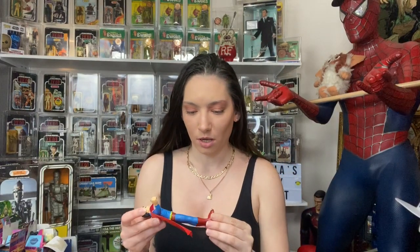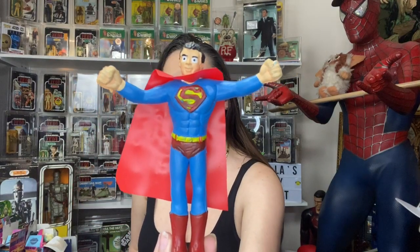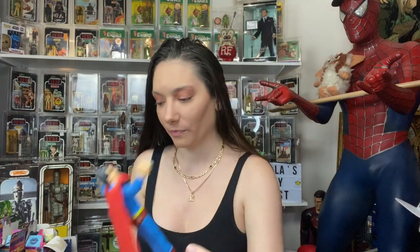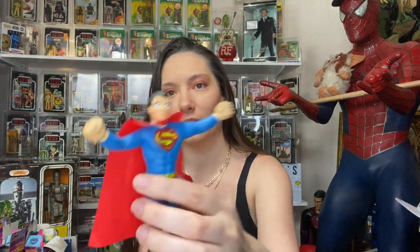I also have — I don't know what year this is, it just says Hong Kong — a rubber Superman doll. He looks kind of funny. And then I got this metal one from 1978, from DC Comics. This is a die-cast Superman. You can tell the difference — look at his eyes. He's a little loose.